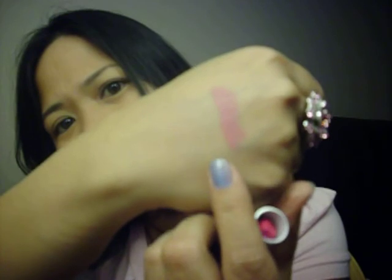And let me swatch this for you on this side. It's a pink with blue undertones. I usually go for pinks with blue undertones. So that's Pink Plaid right there.